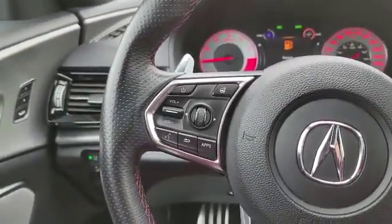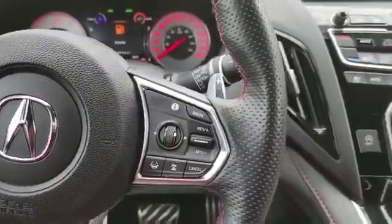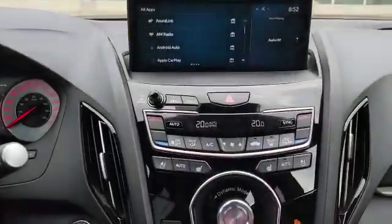You also get a heated steering wheel, dash control, and volume control. Over here you've got cruise control, adaptive cruise, and lane keep assist. This is how the infotainment system looks, controlled by the touchpad down at the bottom here.